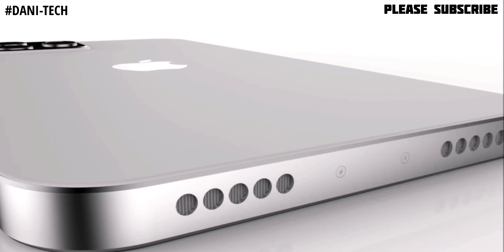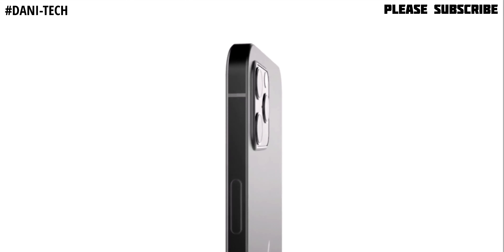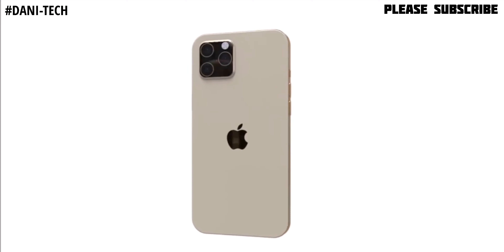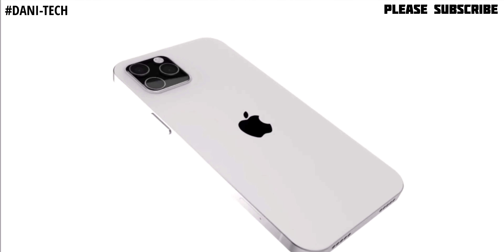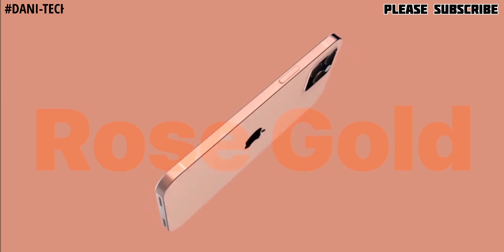The iPhone 13 features a 6.1-inch OLED display with a 60Hz refresh rate and resolution of 2532x1170 with 460 ppi. It is expected to have 4GB RAM with 64GB, 128GB, or 256GB storage — the same as the iPhone 13 Mini. It also features a dual rear camera setup, iOS 15, and the A15 Bionic chipset. Expected prices: 64GB at $800, 128GB at $850, and 256GB at $950.